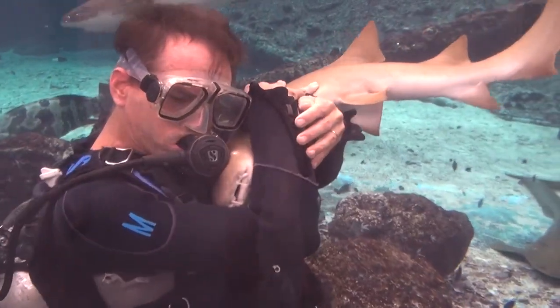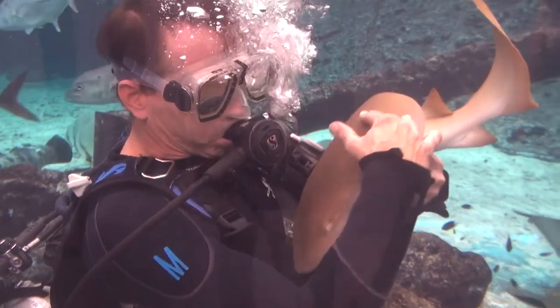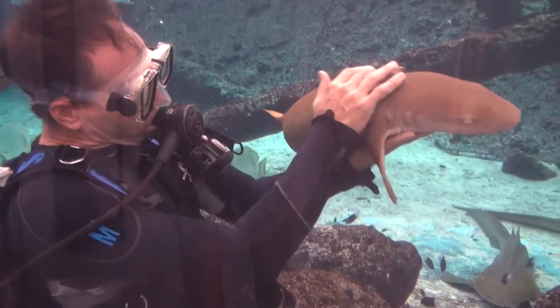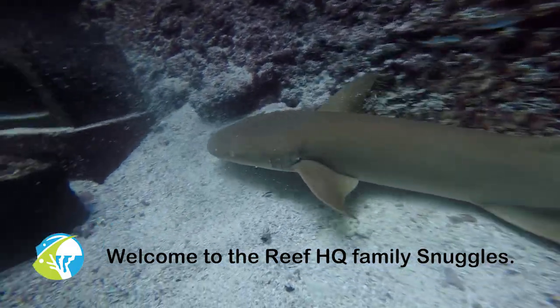I'm sure the public will love it and everyone will get to know it. And just like Huddle, it will develop a huge personality and be embraced by the local community.